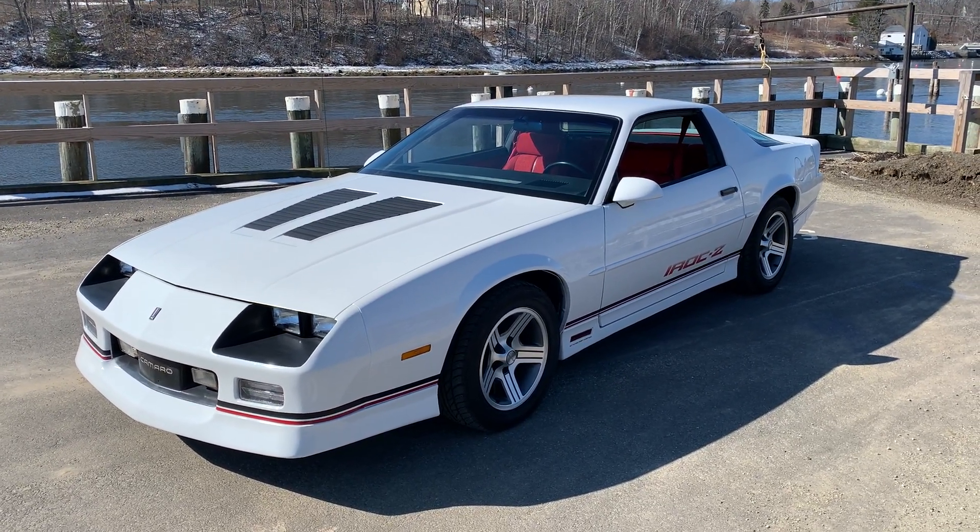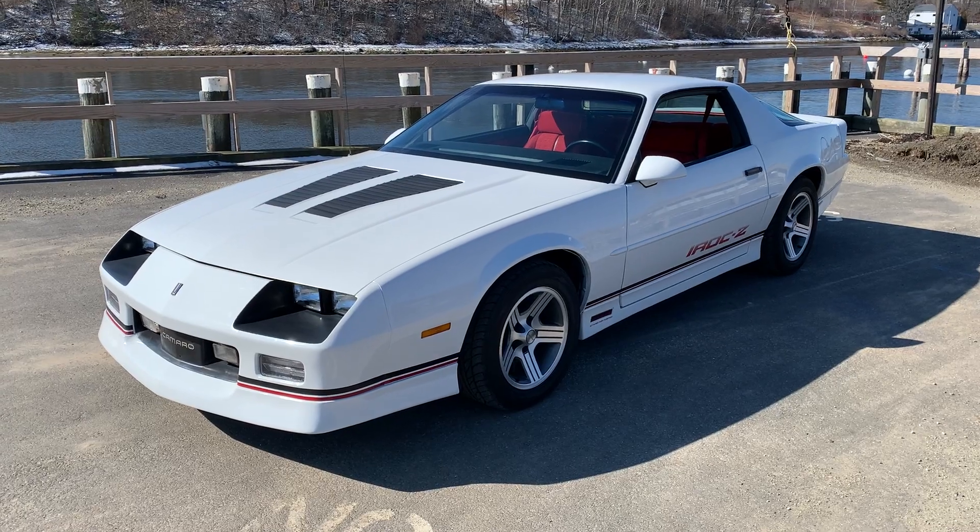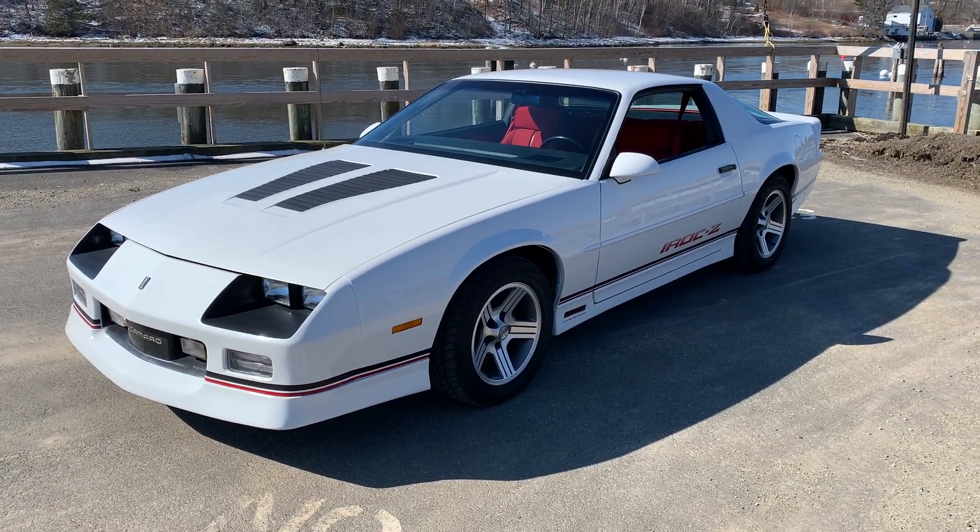Everything works on this car — everything. The car really is pretty much like new, so it'd be hard pressed to find another one that's this nice.